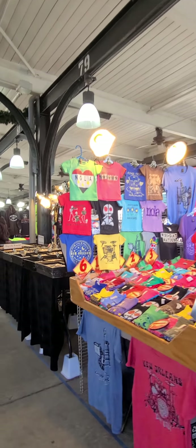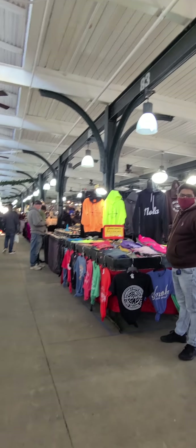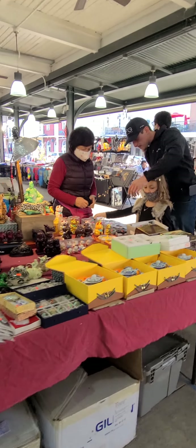Let's do another tour. We have a lot of bracelets, shirts, sunglasses, jewelry. It goes all the way around - they even have toys!